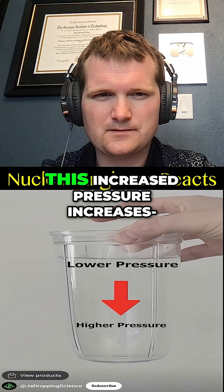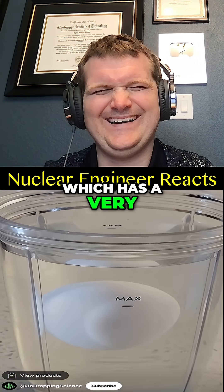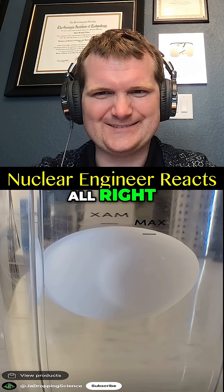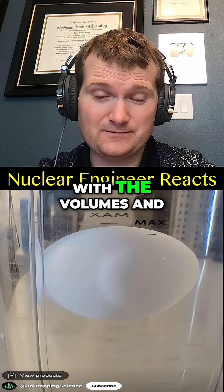In a cup of water, the pressure increases with depth. This increased pressure increases the density, which causes an egg — which has a very similar density to water — to neither float at the top nor sink to the bottom. No, not even a little bit. For all intents and purposes, you can assume water is incompressible.